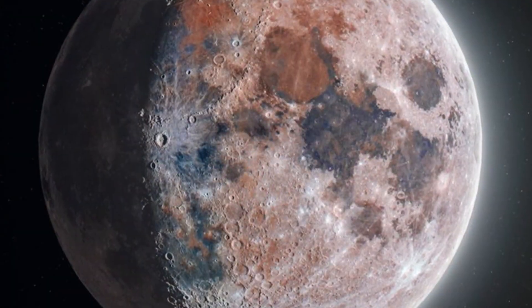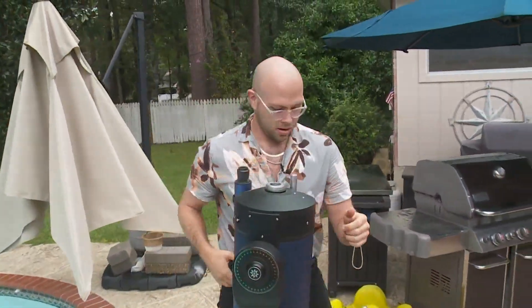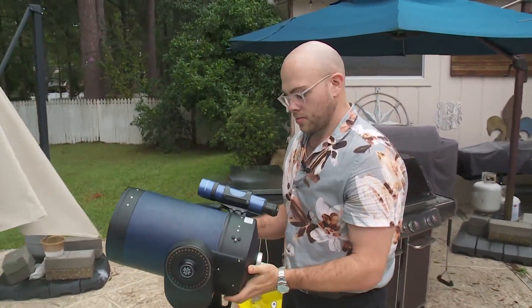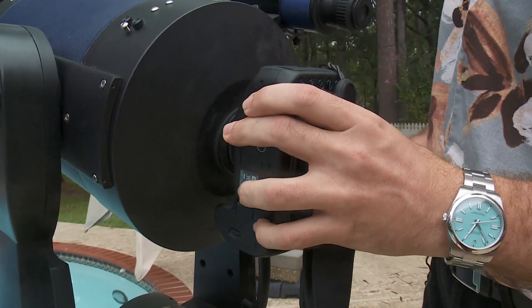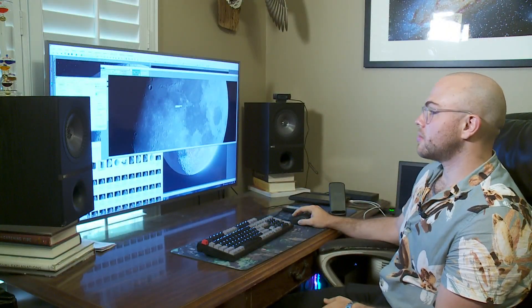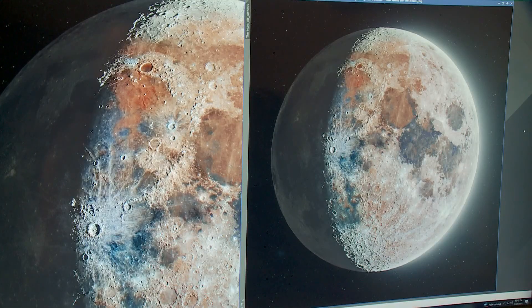Mathern set up a telescope and camera in his Mandeville backyard last November to shoot the moon. His partner Andrew McCarthy captured pictures of the lunar surface from his home in Arizona the same night. It took them nine months to painstakingly stitch together a combined 250,000 photos to come up with this amazing 174 megapixel image.